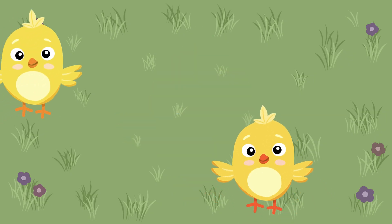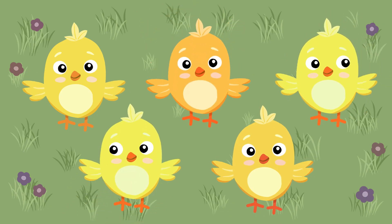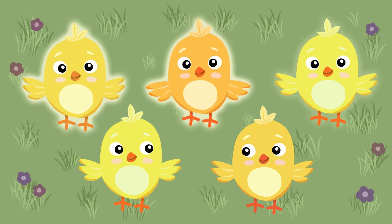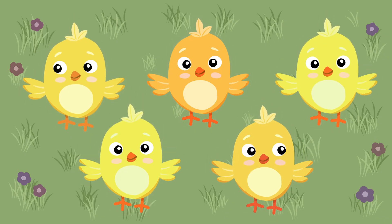Here's one, and there's another. How many do you see? Let's count together: one, two, three, four, five. We found five fluffy chicks. Great counting!